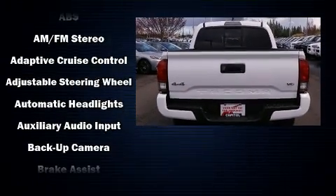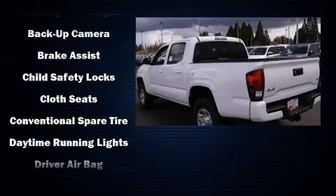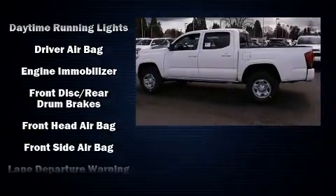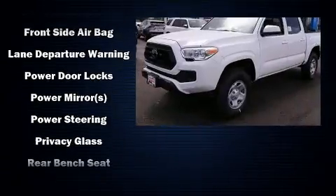Toyota ensures the safety and security of its passengers with equipment such as dual front impact airbags, head curtain airbags, brake assist, anti-whiplash front head restraints, ignition disabling, and ABS brakes.